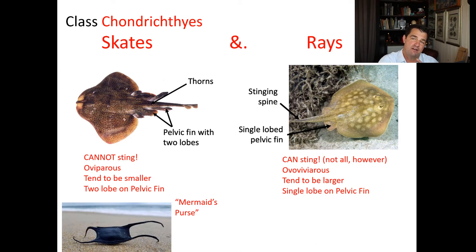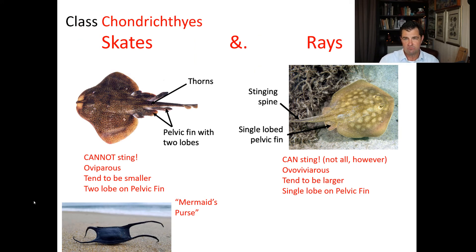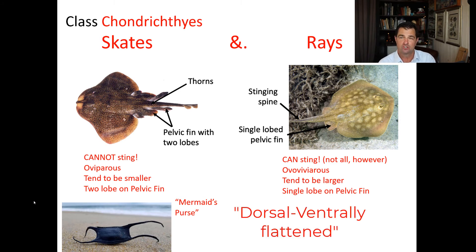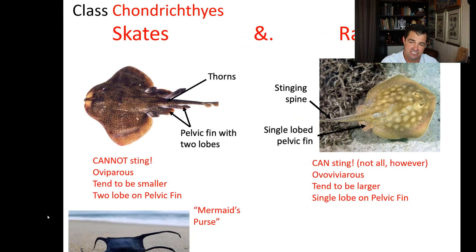Also in the Chondrichthyes, we have what you're probably familiar with: skates and rays. You've probably heard of a stingray before. Skates and rays are both similar dorsally flattened fish, meaning rather than being compressed from the side, they are flattened dorsal-ventrally, and many of them are kind of bottom-dwelling fish, but not all of them. Skates and rays are a little bit different in that the skates cannot sting you.